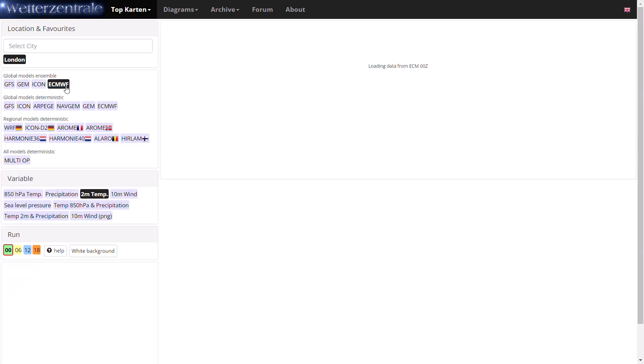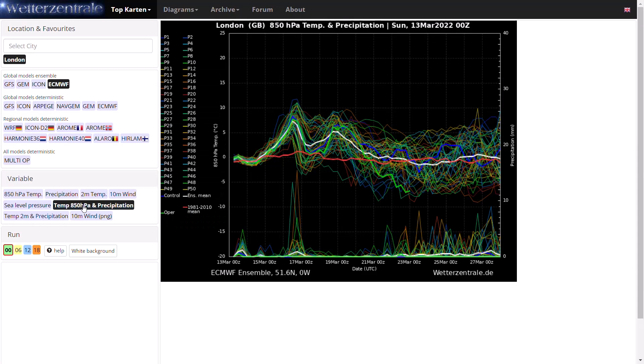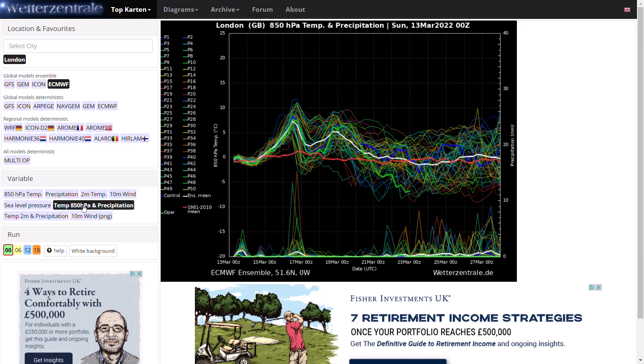Looking at the ECMWF run - 850 HPA temperatures for the midnight run are similar to the GFS, perhaps a bit colder in the longer term, with more members going towards minus five or lower including the operational run. With over 50 ensemble members including the control and operational, it's more likely we see more colder runs. Precipitation is reasonably low. With the sudden stratospheric warming coming as well, it is likely we will see easterly bouts at times - I'm very confident of that now. Even if these easterly winds don't quite come off, the SSW will most likely bring something more blocked and probably chillier.